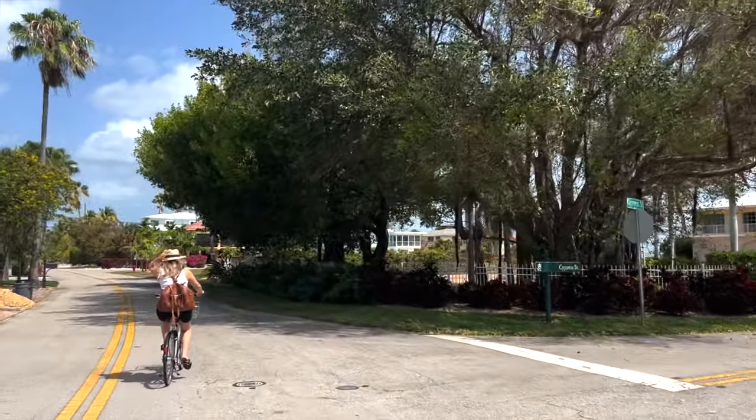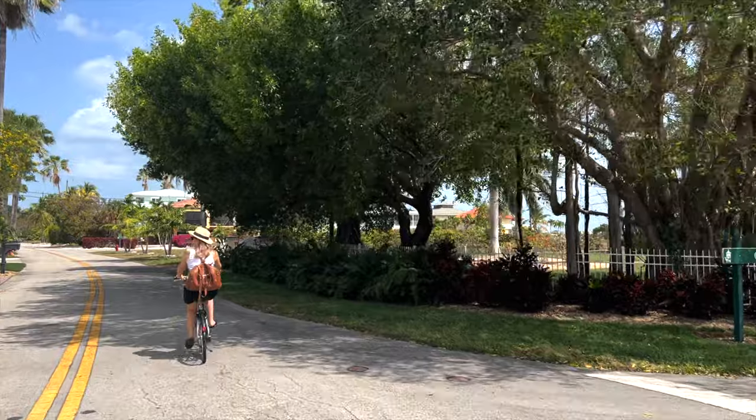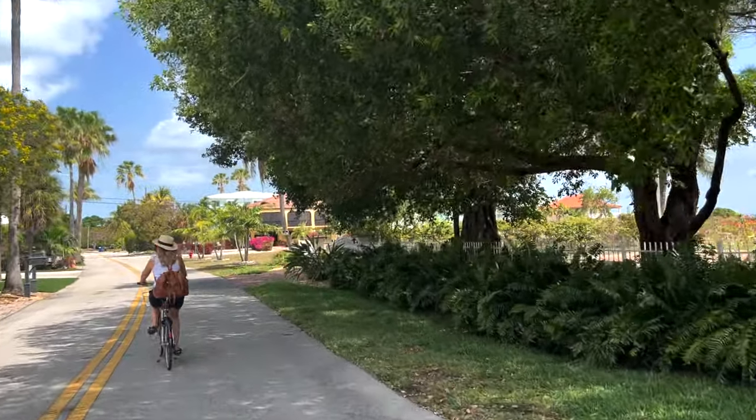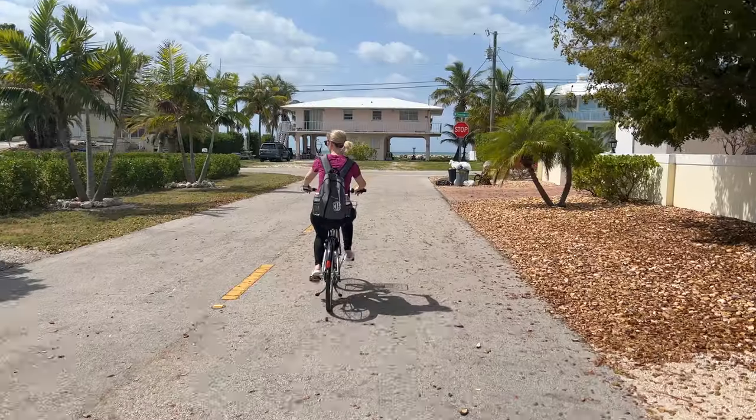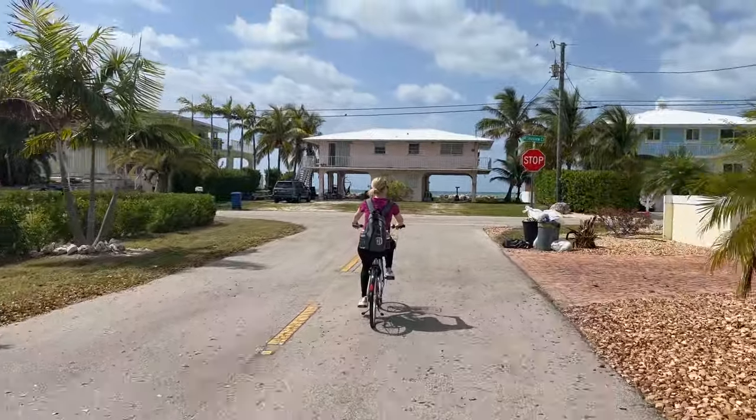The resort has free bike rentals, which we thought was a really fun way to spend the morning. We biked nearly the entire island of Duck Key — there were lots of really cool views of the water, really beautiful homes, and it was just a great way to spend the morning.